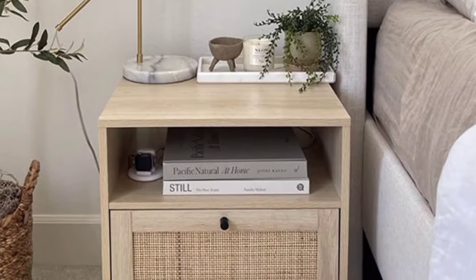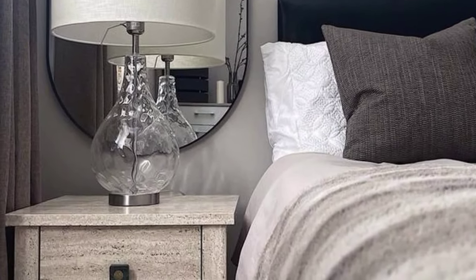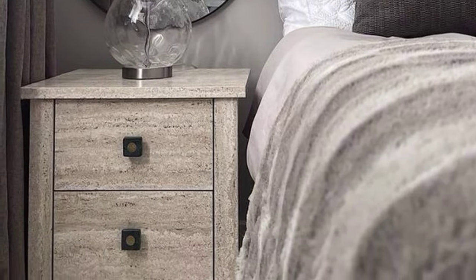A beside table with a high-gloss finish in bold colors like black, white, or red can make a striking statement in a modern bedroom.